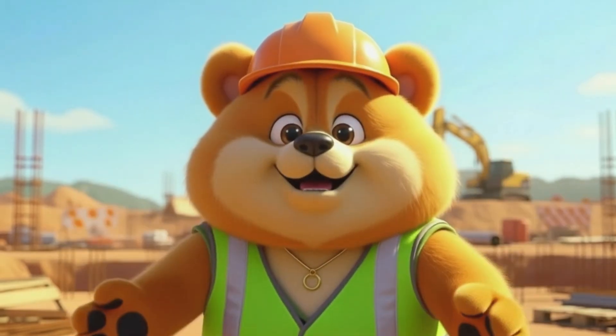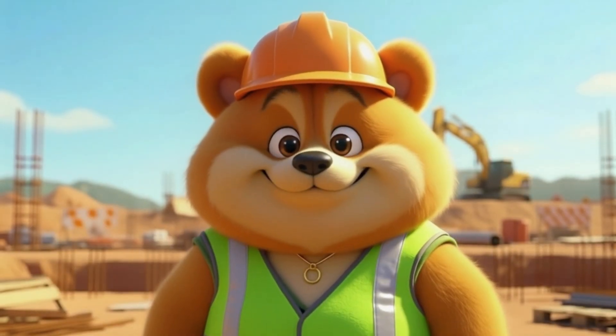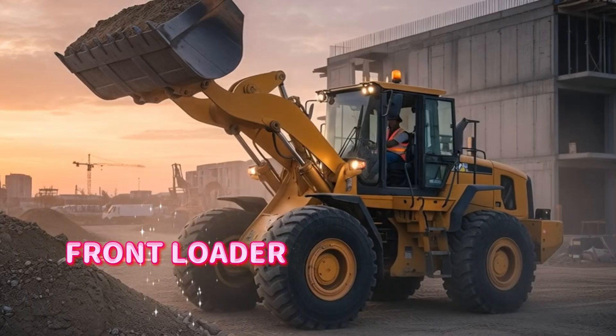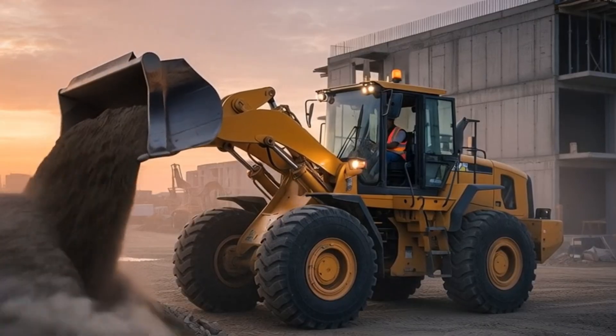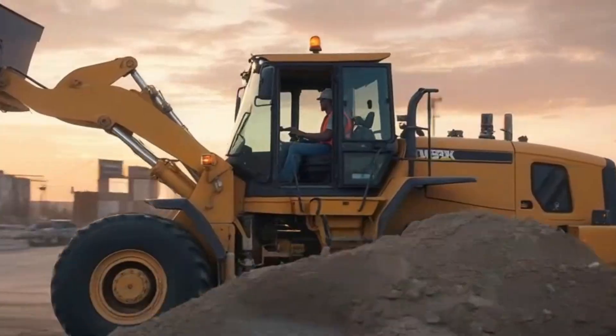Now that the cement is ready, we need machines to lift and move materials around the site. Loader, or front loader. The front loader scoops up dirt, sand, or rocks, and carries them wherever they're needed, helping the site stay organized and efficient.